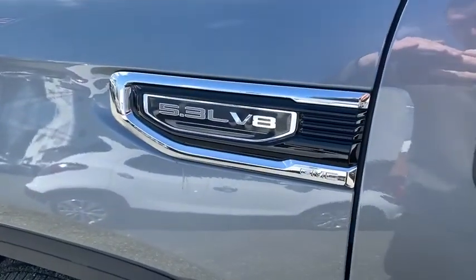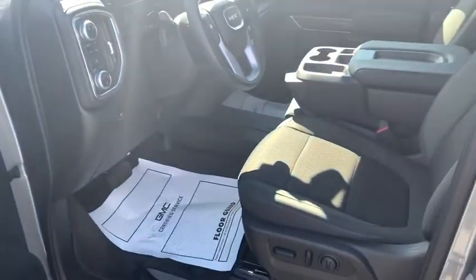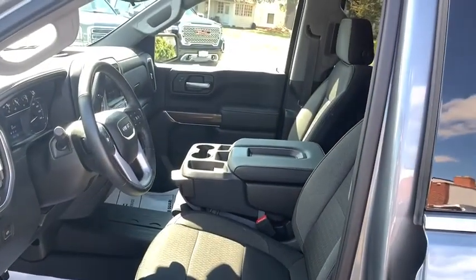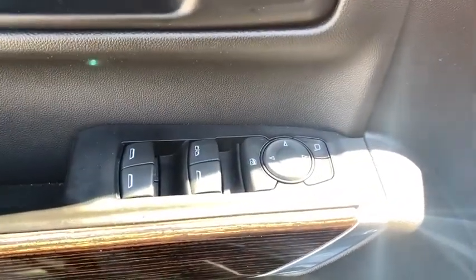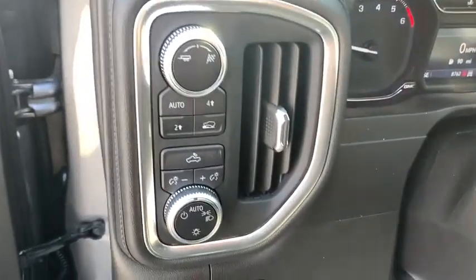This vehicle has less than 9,000 miles. Here are some of this vehicle's great options: stability control, steering wheel audio control, power steering, floor mats, four-wheel drive, cruise control, compass, remote keyless entry, tachometer, rear view camera, and power outlet.